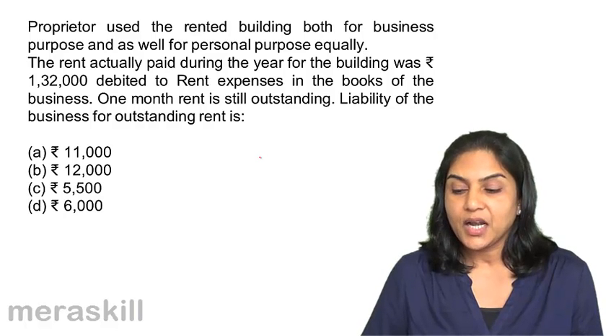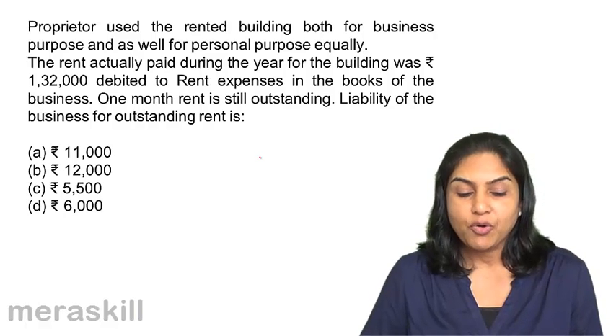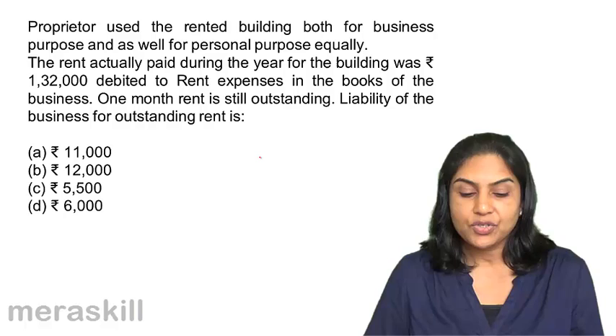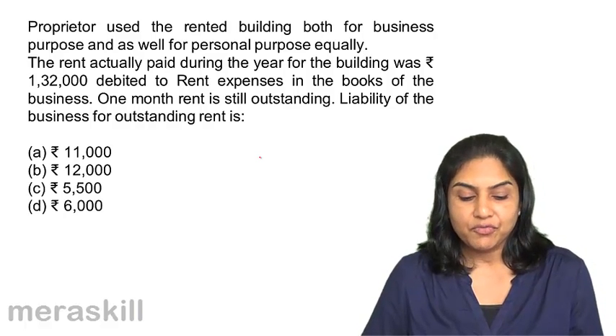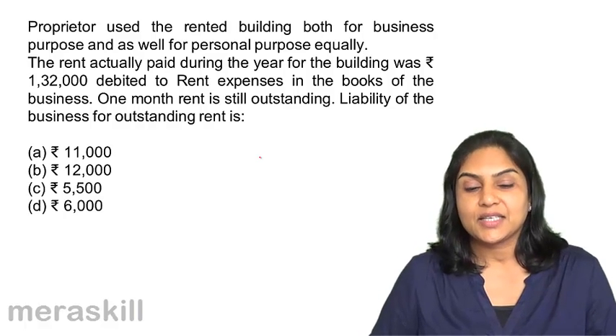One month's rent is still outstanding. The liability of the business for outstanding rent is: A. $11,000, B. $12,000, C. $5,500, and D. $6,000.